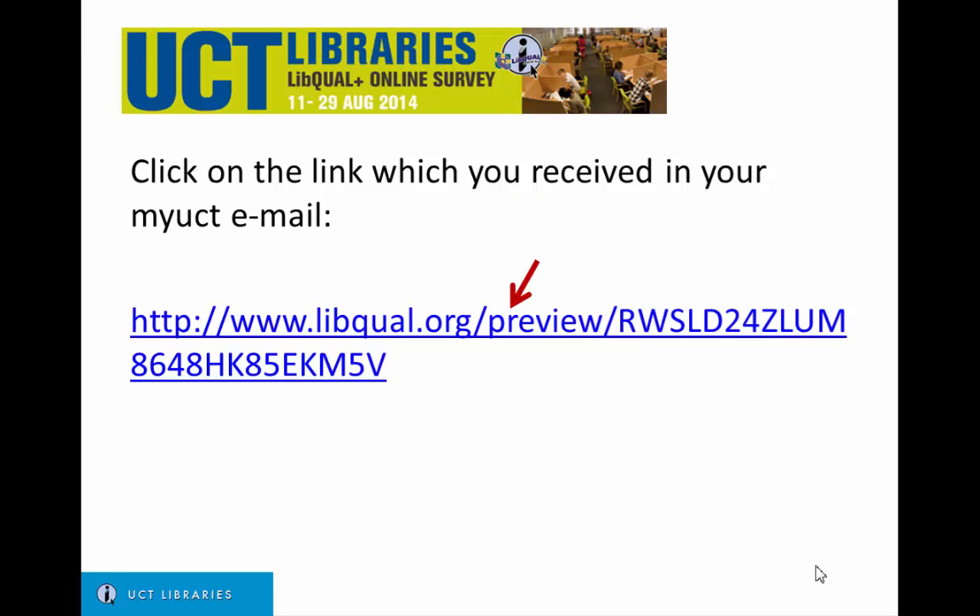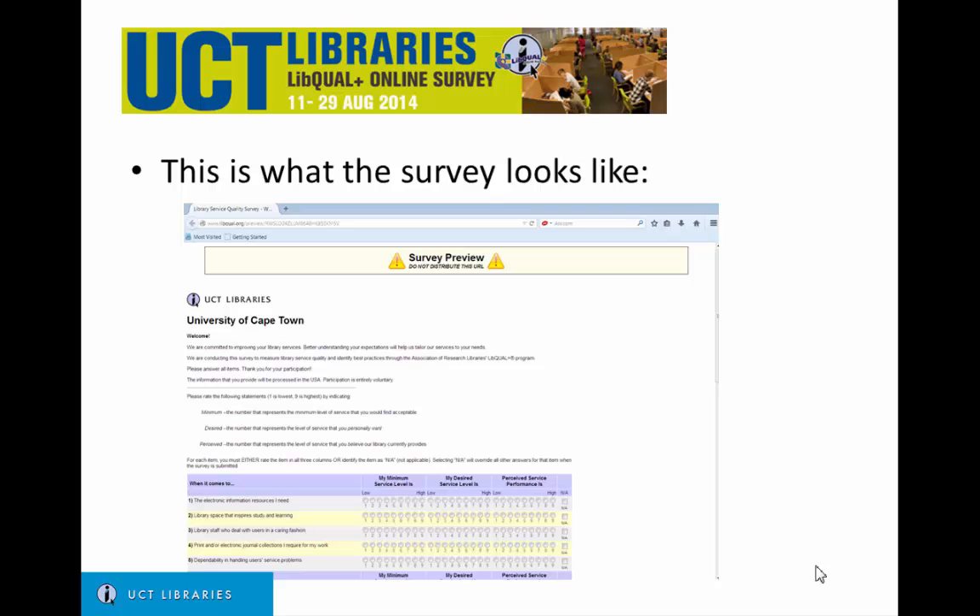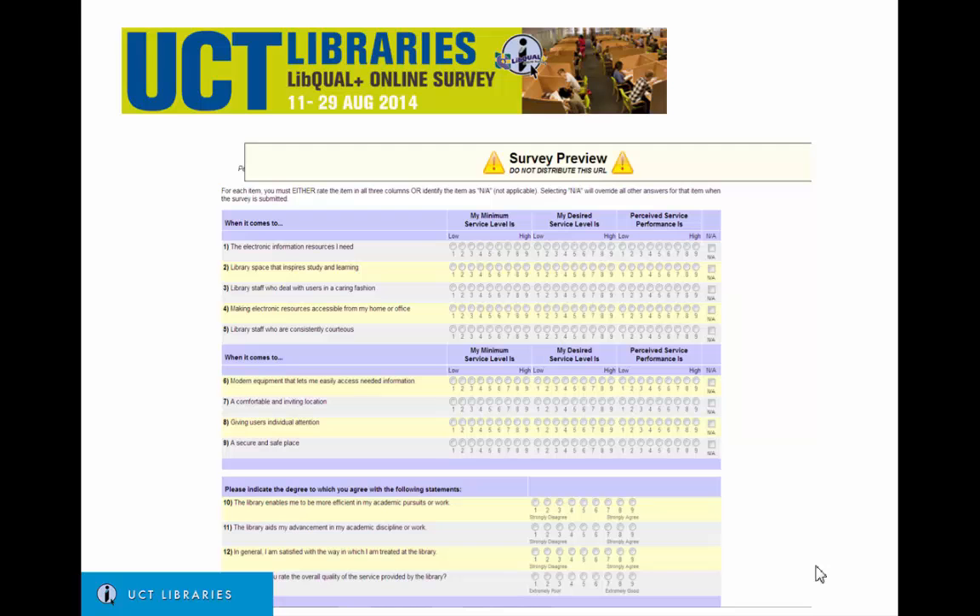Click on the link which you received in your MyUCT email. This is what the survey looks like. These are the first nine questions.